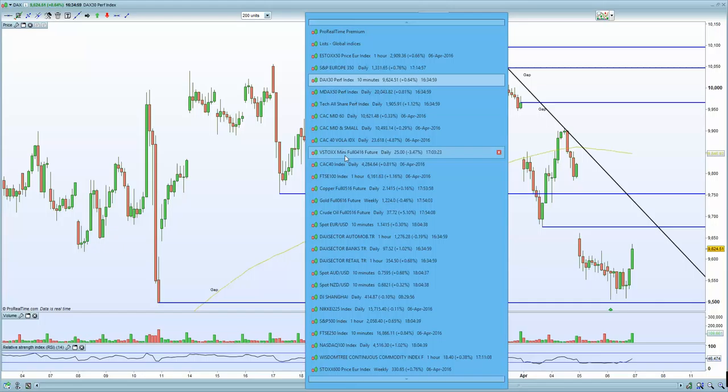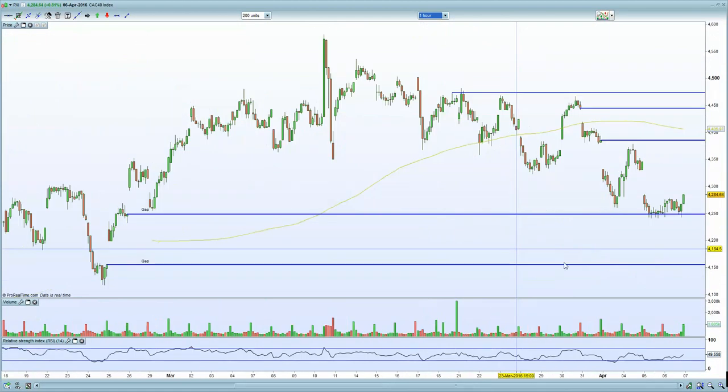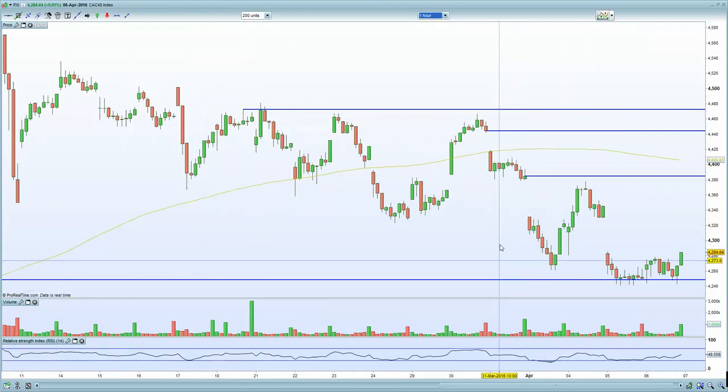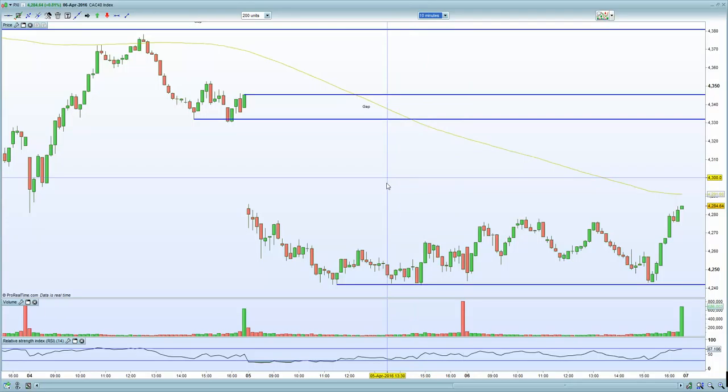Now in terms of the French CAC — let's bring up the French CAC. On the 60-minute chart, gap fill is certainly holding there with horizontal support, looking for a potential move higher, and that ultimate move higher will be towards that gap fill at the 4,340 to 4,350 zone.